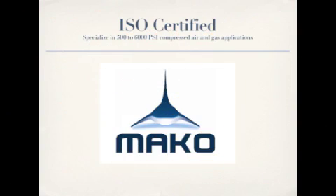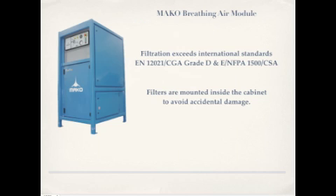Manufactured by MAKO, the filtration exceeds international standards EN 12021, CGA grade D and E, NFPA 1500, and CSA. The filtration manufacturing process uses no adhesive, ensuring no odor carryover. Filters are mounted inside the cabinet to avoid accidental damage.